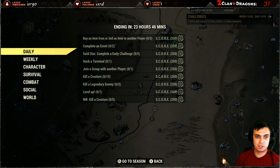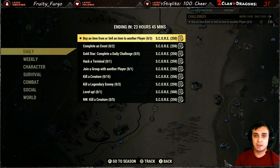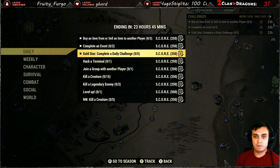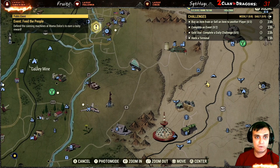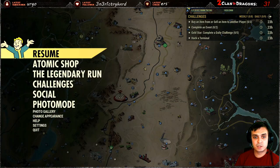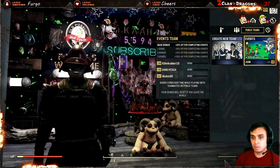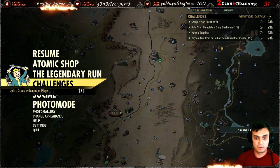For the daily challenges: buy an item from another player — the easiest way is to go to a player's camp with a vending machine and buy a bullet three times to get it completed. Complete an event two times. Gold Star is if you complete any five challenges from the list, you'll get that as a bonus. Hack a terminal — I usually do my hacking at the Landview Lighthouse. Once you spawn in, run straight and there's a house to your right. Go to the second floor and find a terminal with zero hacking skills required. Join a player's group — super easy thanks to the new public events feature. Once you join, you earn your score. Thank you Bethesda, it's a really nice feature.